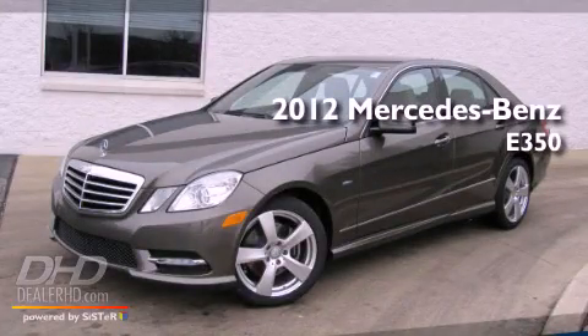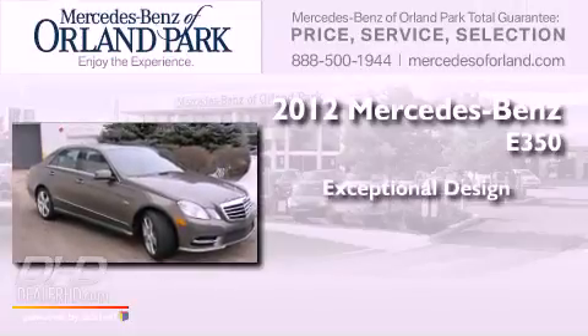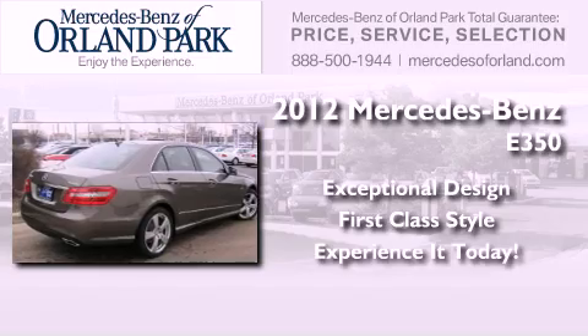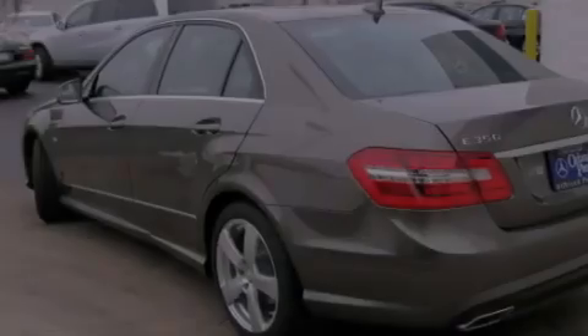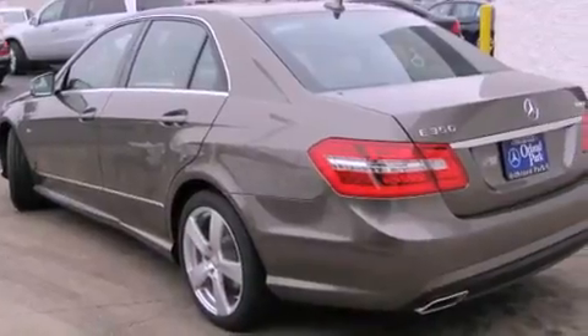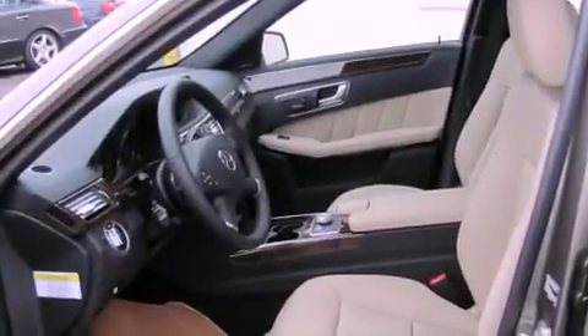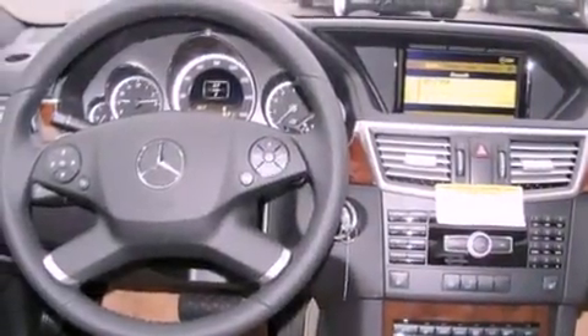This is a brand new 2012 Mercedes-Benz E350. All of the following features are included: a power sunroof, alloy wheels, a rear window defroster, a CD player, a driver's side impact airbag, a power passenger seat, keyless entry, and cruise control.